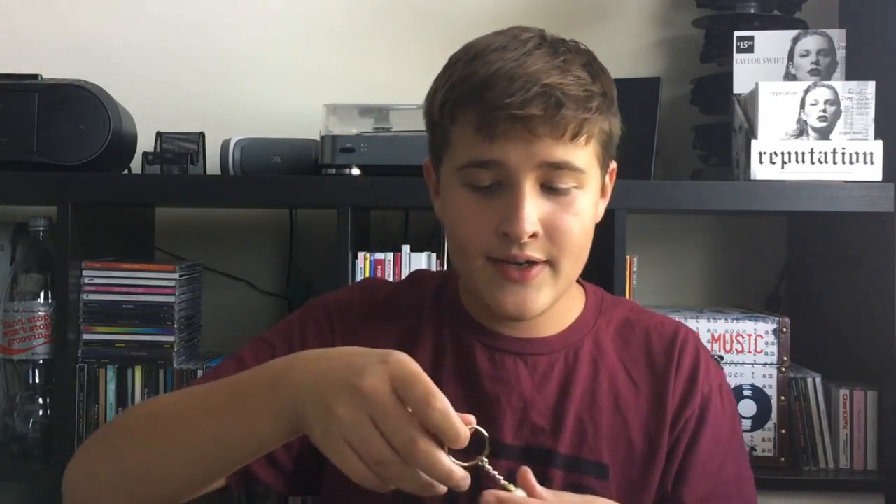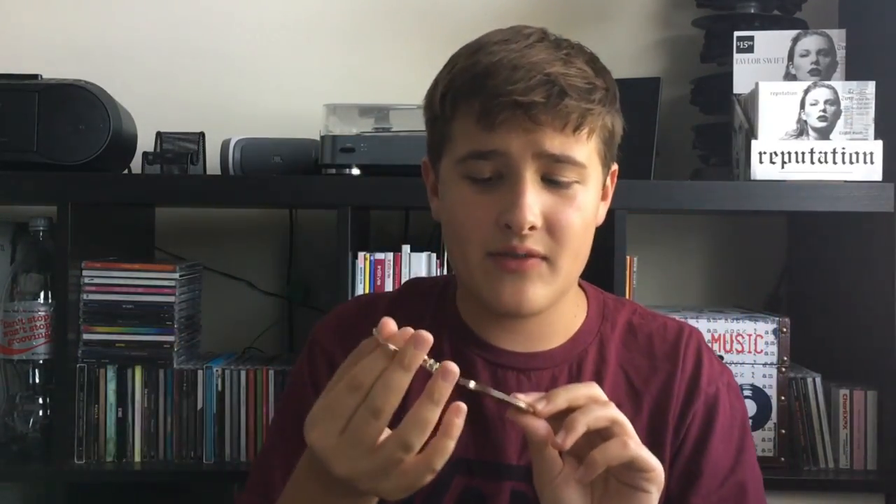And then next is the Reputation Stadium Tour keychain. This was $10, so it was kind of overpriced for a keychain, which I said in my last video. But it is really, really cool and I like it a lot.